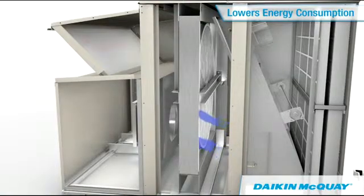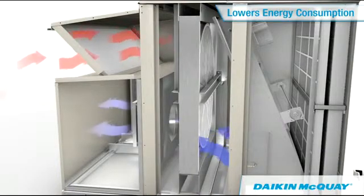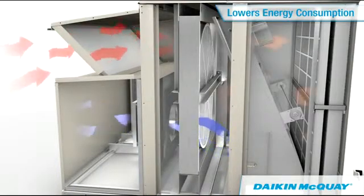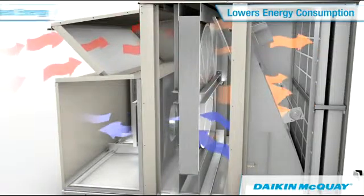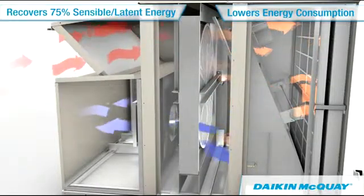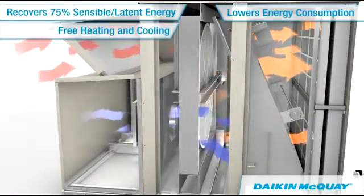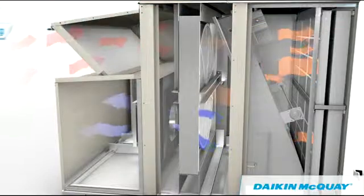While rotating, the wheel draws outside air across one half of the wheel while drawing exhaust air across the other half, transferring sensible and latent energy between the ventilation and exhaust air streams. This allows for free recovered heating during winter months and free recovered cooling during the summer months.